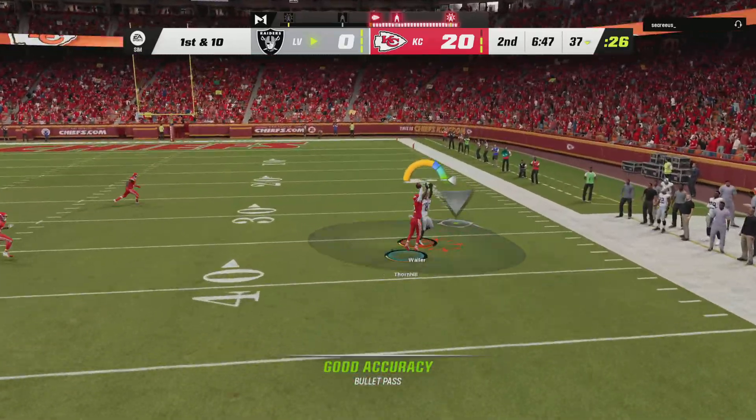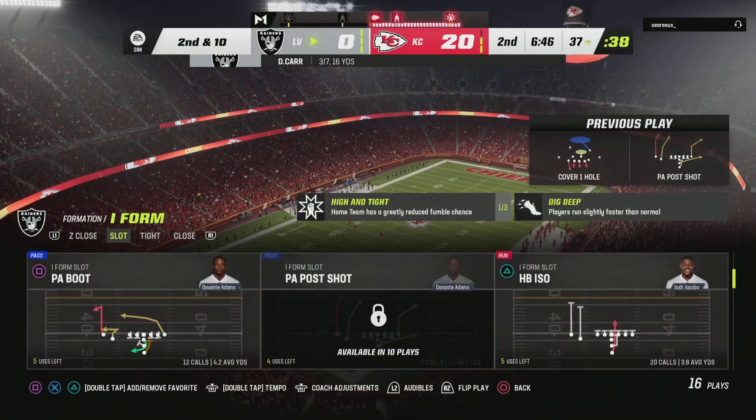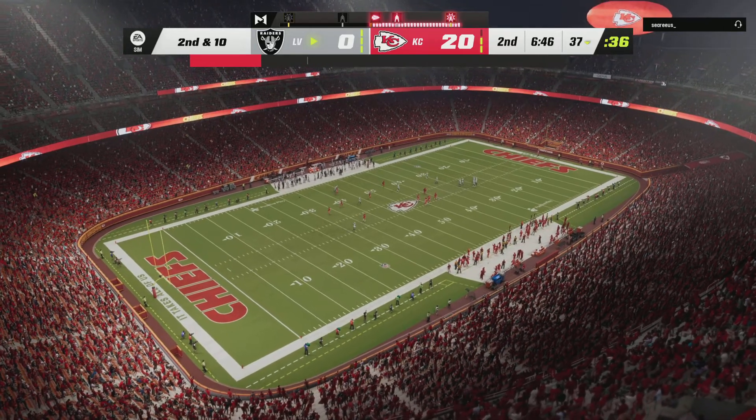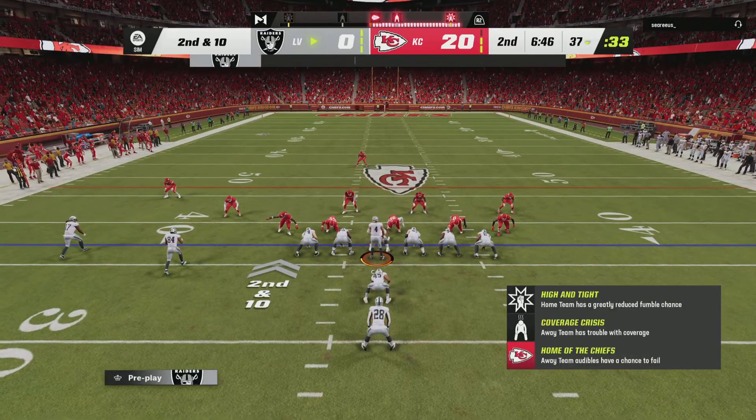The Raider offense set to get this drive started. They have the game here followed by the open date on their calendar next weekend. This is a crew that you have to think is relishing the opportunity to be on the couch for a few days. But they can't get caught looking ahead to that couch time while they're playing this one. They've got to take care of business first.